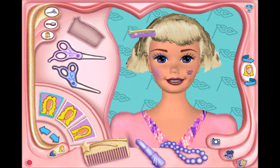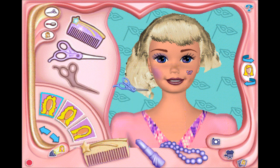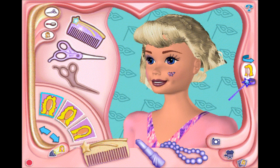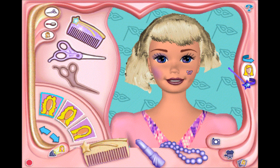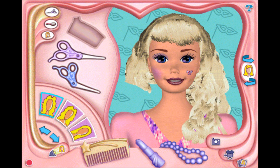Click on the magic comb if you want to use the purple scissors. Use the purple scissors right now!